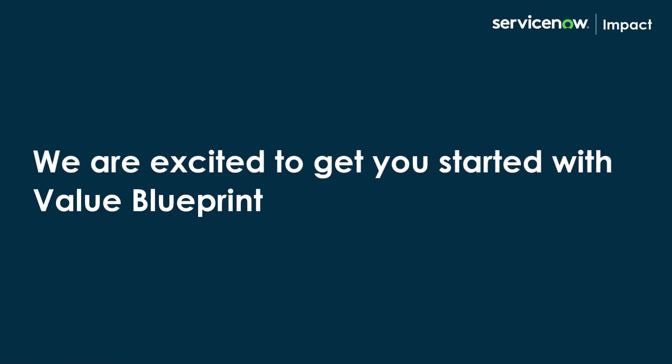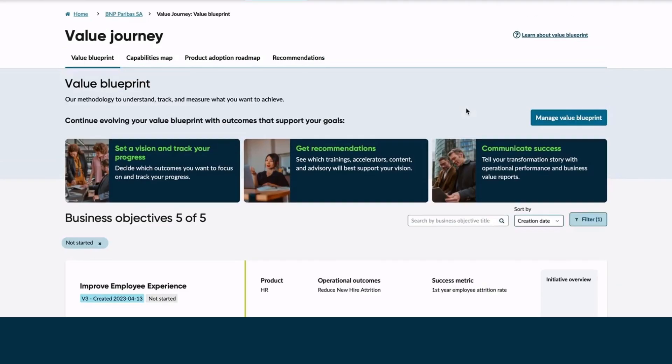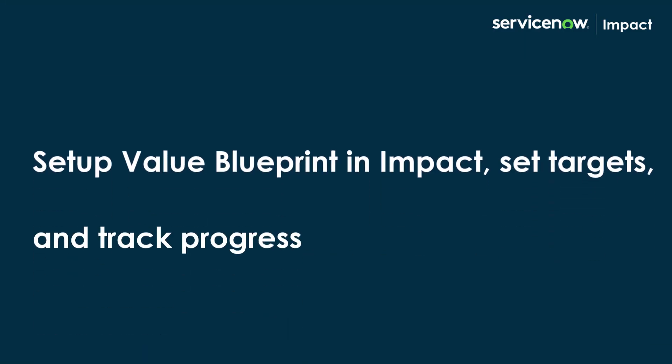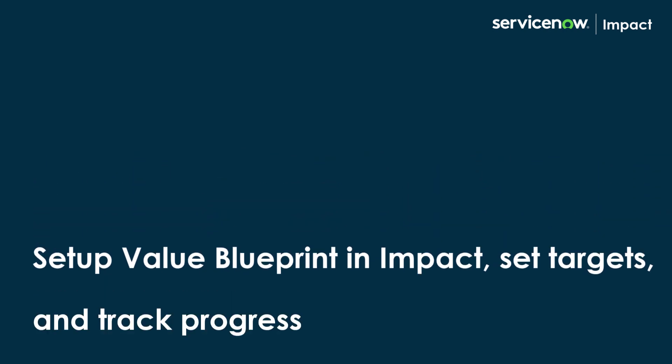We are excited to get you started with Value Blueprint and personalize your value journey with ServiceNow investments. Engage with your squads to map your vision to Value Blueprint. Set up Value Blueprint in Impact, set targets, and track progress. Let's get started!